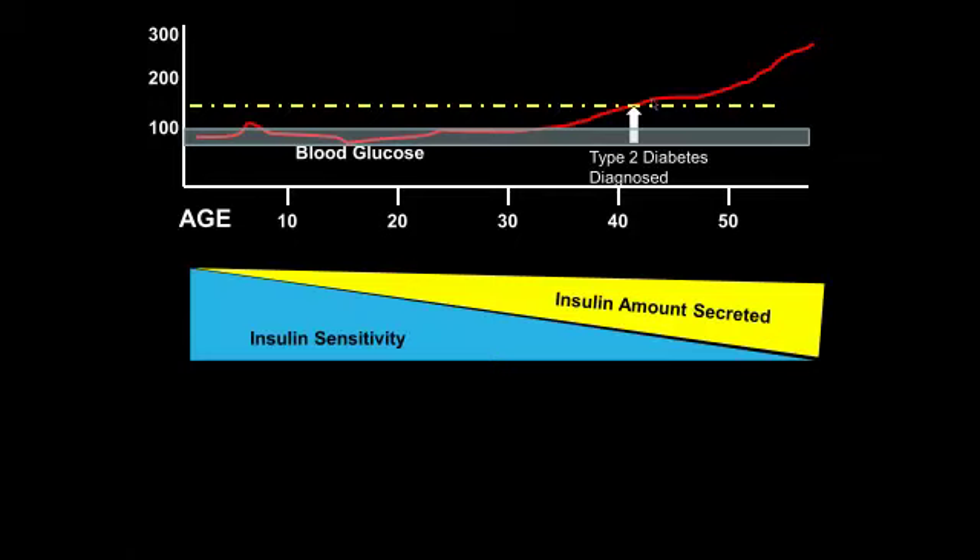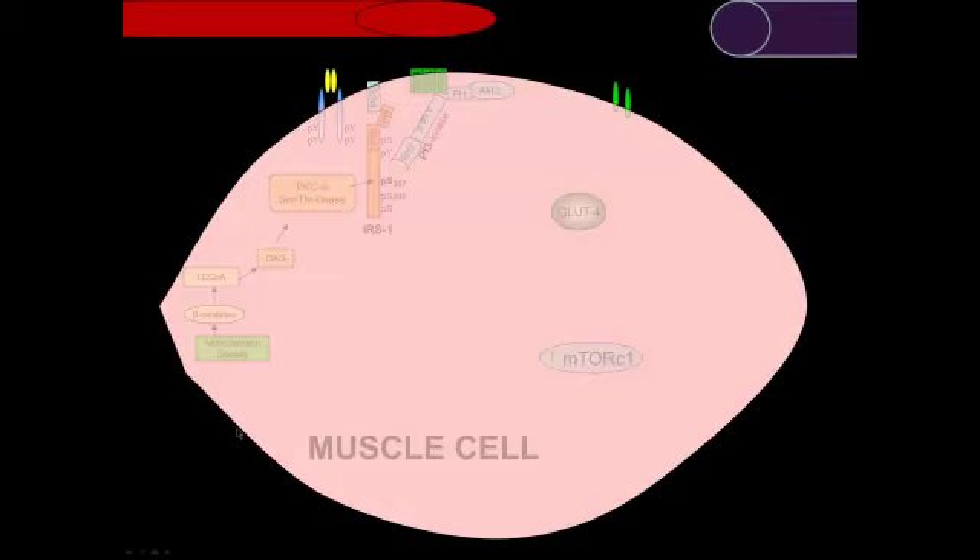Let's take a closer look at insulin resistance down at the cellular level. Let's use a muscle cell as an example. This is a capillary, and this is a vein — the distal-most part of the body's cardiovascular system. This is the endpoint of the body delivering oxygen-rich and nutrient-rich blood to the cell. The cell then uses these nutrients and oxygen, and then the oxygen-poor and nutrient-poor blood is delivered back to the heart, lungs, and gut to start the cycle over.